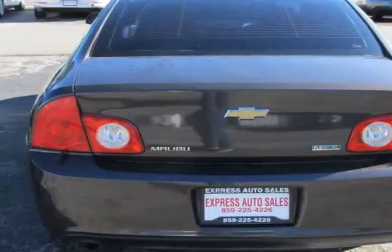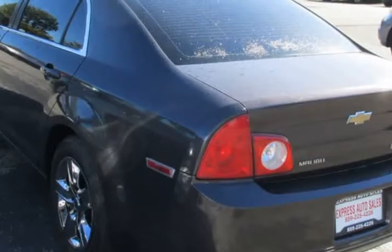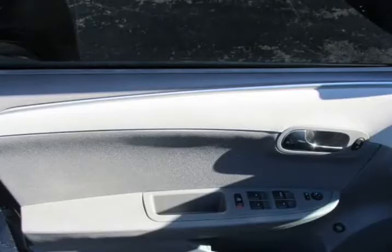This vehicle comes with a new set of tires. The interior was well maintained and is extra clean. The exterior was well maintained and is extra clean.